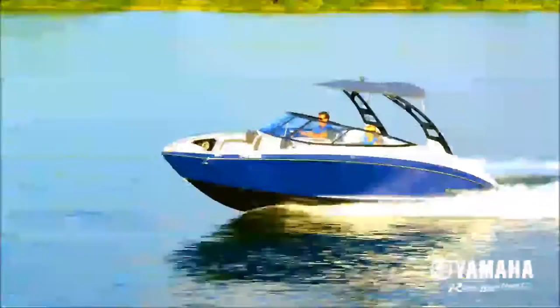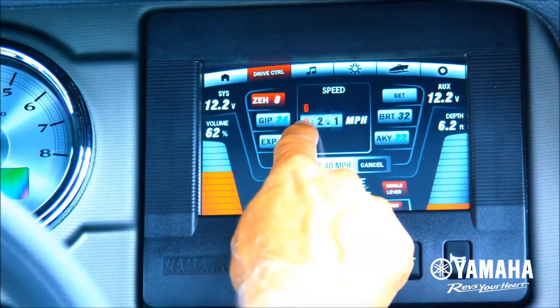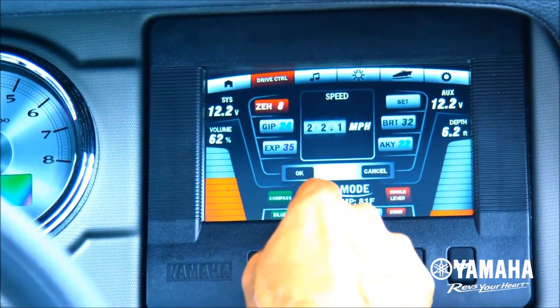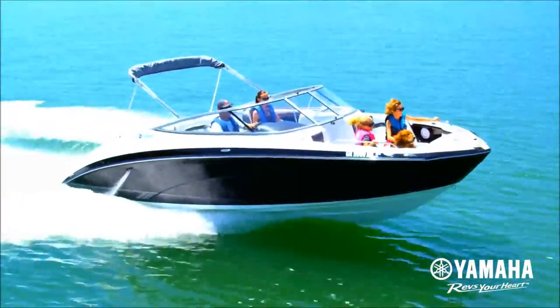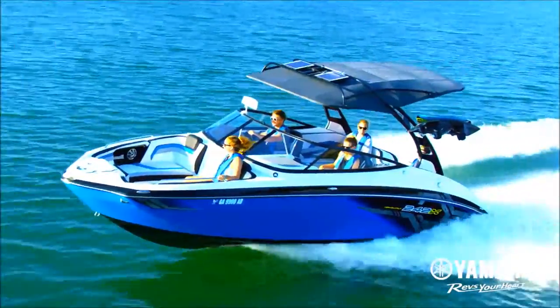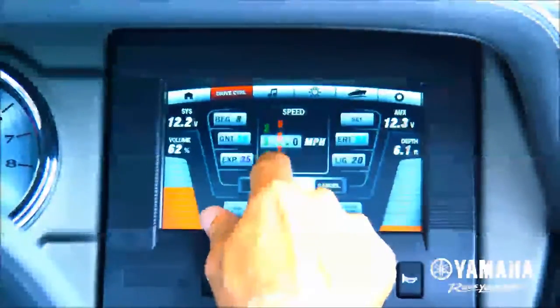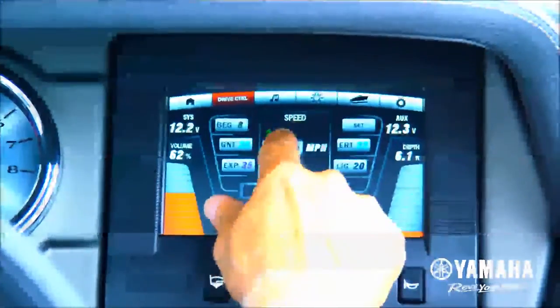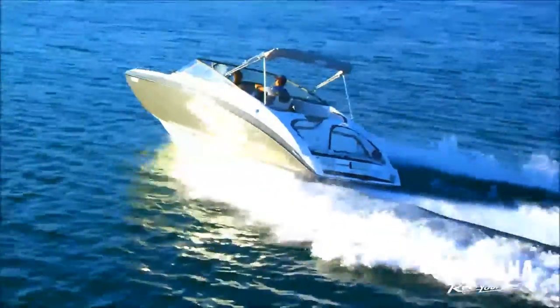Speed control uses accurate GPS calculations to hold and maintain boat speed, down to a tenth of a mile per hour. The system delivers precise cruising speeds, giving you the benefit of better fuel efficiency. Simply press the speed tab and use the touch screen or joystick control to set your preference and maintain it, even through big turns and light chop.